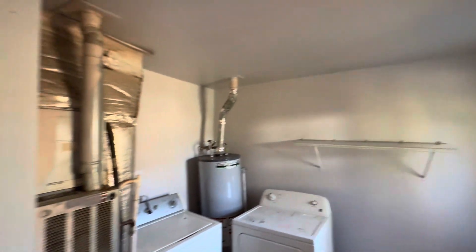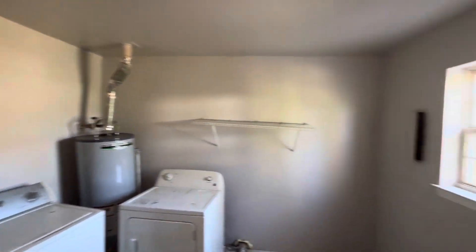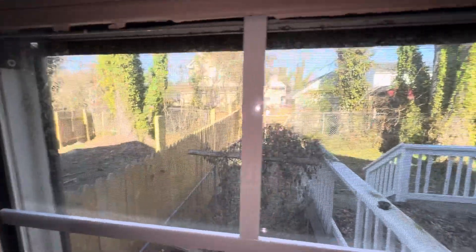You have your back door of course, and your utility room — you've got HVAC, water heater, washer and dryer hookups. Nice large utility room back here. I'll peek into your backyard — you've got a small deck, and your neighbors put up a fence on the other side.